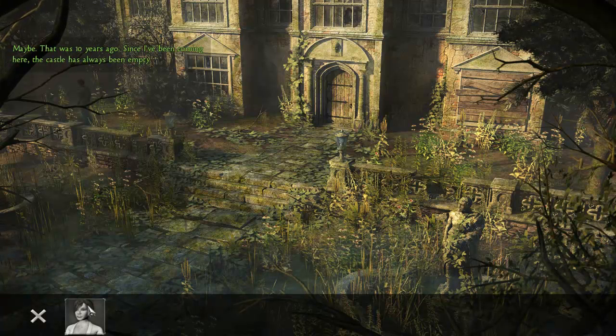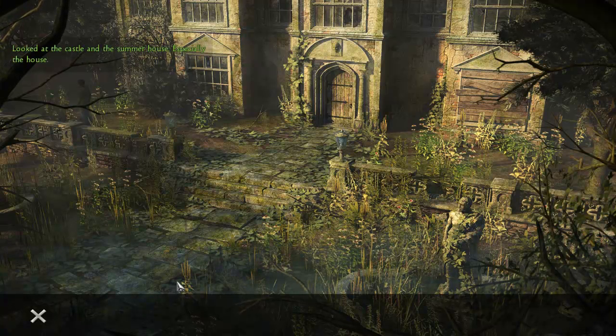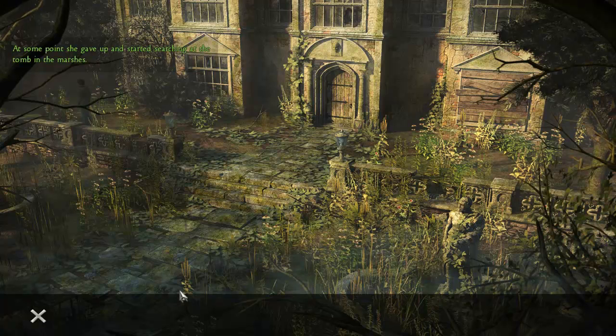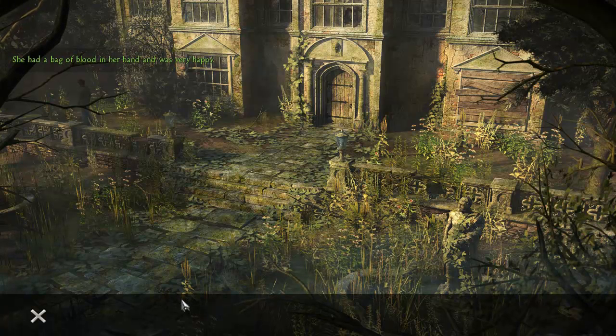Since I've been coming here, the castle has always been empty. What exactly did the woman do when she was here? She looked at the castle and the summer house — especially the house. Do you know what she did there? She looked for something, and I think she tried to get into the old laboratory. At some point she gave up and started searching at the tomb in the marshes. When I came back the next day, she walked past me coming from the summer house — she had a bag of blood in her hand and was very happy. And then she left.